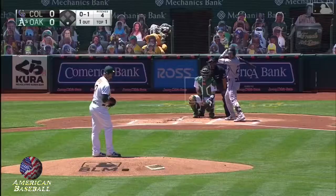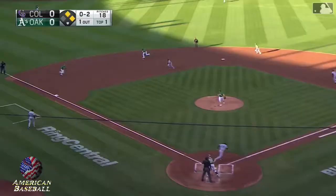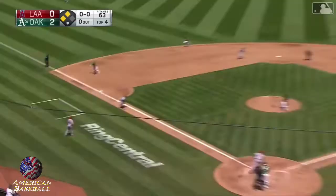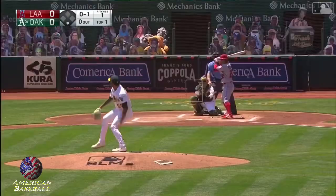Hard hit to Chapman. Chapman has it, Chapman's throw, and that's out number two. Hit to Chapman, who scoops and throws. Toward Chapman — he's going to come home and they're going to get Upton in a rundown. Tag put on him, and that's a huge play by Chapman.